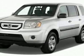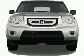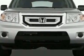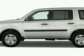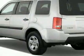Take a look at this new 2011 Honda Pilot LX. For your protection, this vehicle has a full factory warranty. This vehicle gets 17 miles per gallon in the city and 23 on the highway.